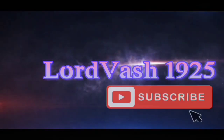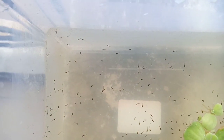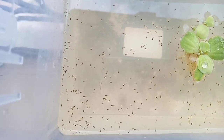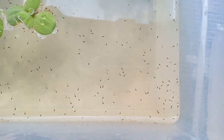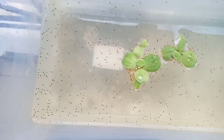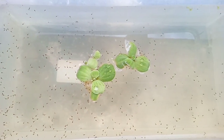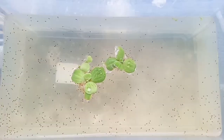Alright, update day six — daphnia fiesta, baby! There is a colony of daphnia here, a colony of daphnia there, too much daphnia there, and a colony of daphnia here. So all over this tank, there's a colony of daphnia. There's a lot of betta fry, as you can see.